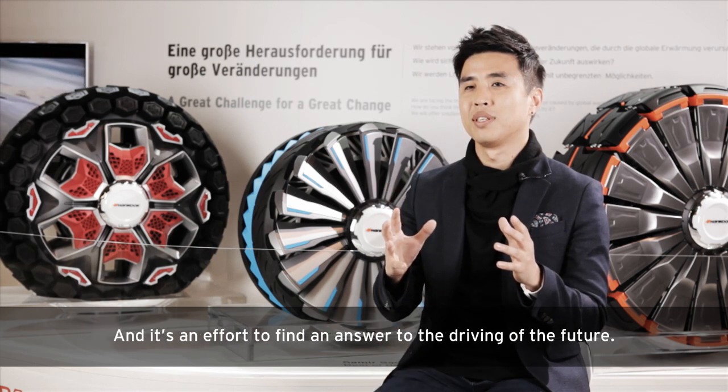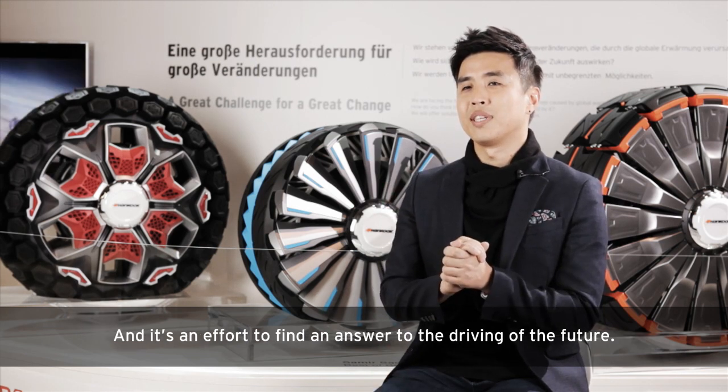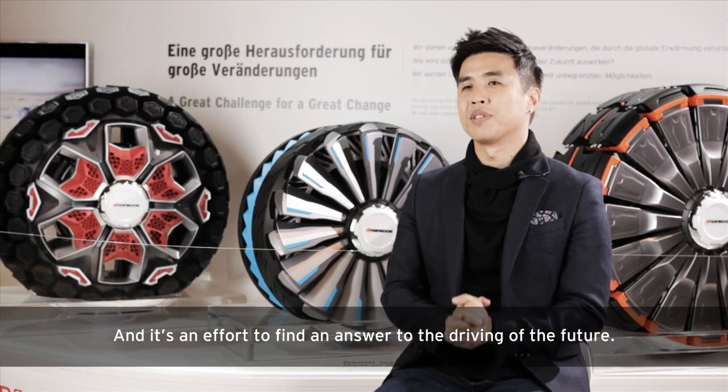Hankook Tire Design Innovation is a design collaboration of students' creative ideas and Hankook Tire's technological solutions. It's an effort to find an answer to the driving of the future.